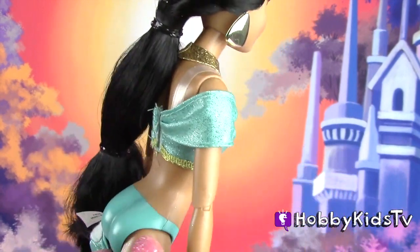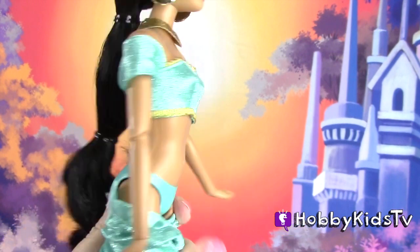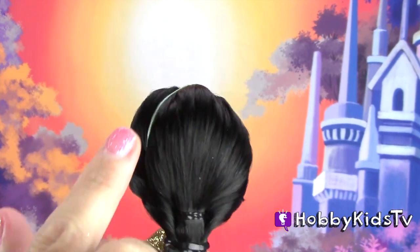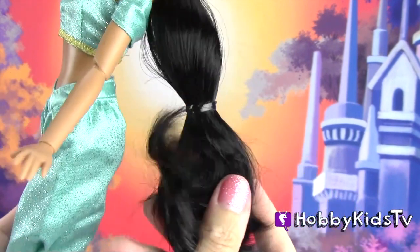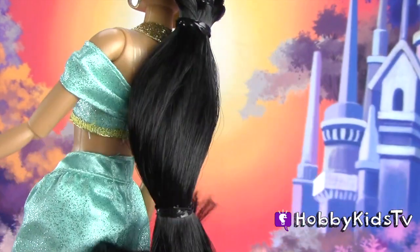All these dolls do have underwear that matches their outfits, so she's wearing blue — that's kind of cool. When I was a little kid they didn't have that. They styled her hair just like in the movie, where they have a band here and one here. So pretty, so long. All the dolls' hair is very soft.